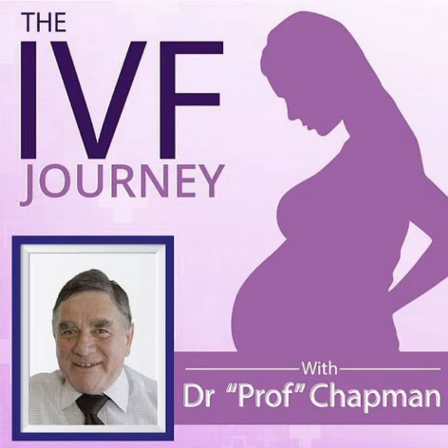So people have looked for non-invasive approaches. One approach is using artificial intelligence — going back to those time-lapse photographs. The AI system has looked at hundreds of thousands of images and come up with algorithms that say, based on what we can see, we think this embryo is going to be the best of the lot. That's been tested against the scientist and maybe it's slightly better, but not much better.